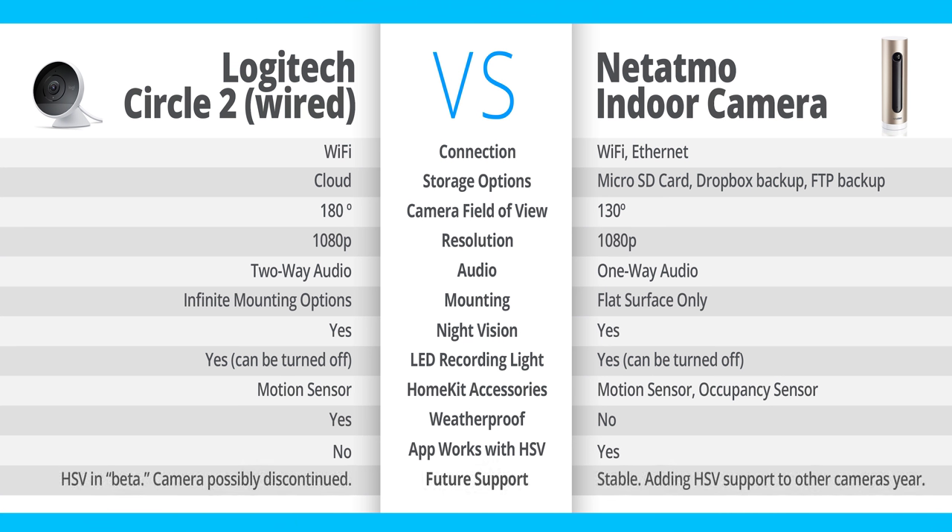Next is support. With the Circle 2, it's not looking too great. The Circle 2 wired camera — the only one that works with HomeKit Secure Video — seems to be unavailable recently. You can't purchase it from the Logitech website, it's unavailable on Best Buy and B&H Photo. So it may be discontinued. There really hasn't been much information about that, but it does seem to be discontinued at this point. There have been rumors they may be releasing a new model, but nothing official has been said. Currently the Circle 2 does not seem to be in production and is no longer available on their website.